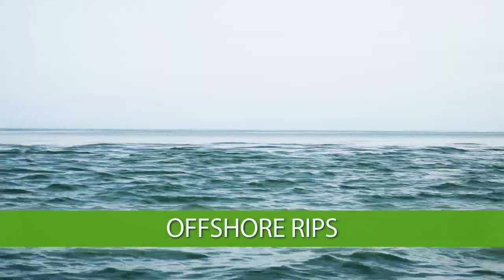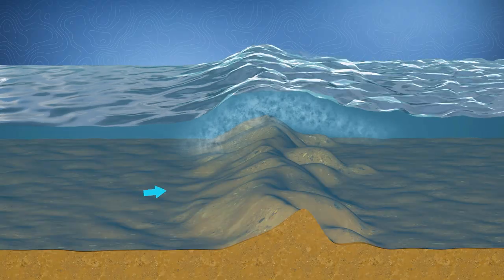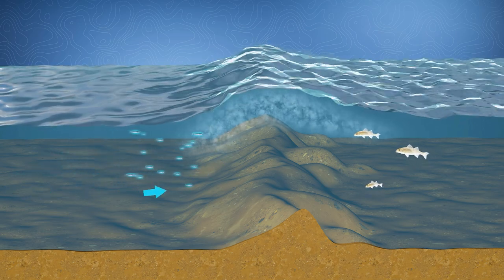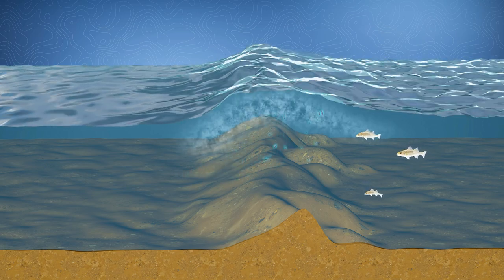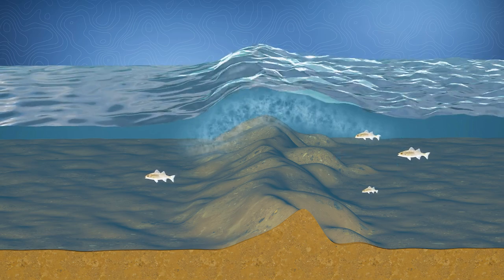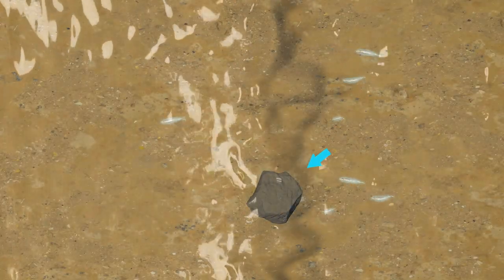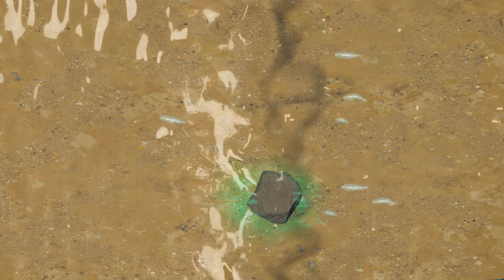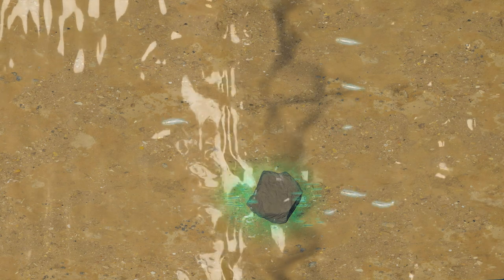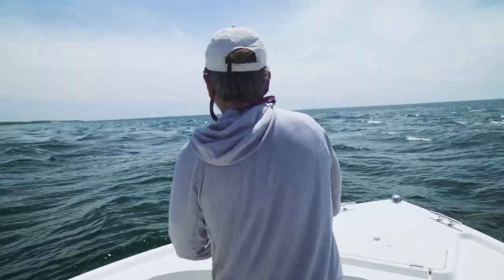Offshore rips are common places to find striped bass when fishing from a boat. These features are formed when tidal currents in deeper water bump up against shallow bars. Stripers typically hang just on the down-current side of a rip where baitfish and squid are washed over the edge of the bar. But sometimes large fish hang in the smooth water on the up-current end of the rip. If you see any obstructions like rocks on the bottom, these will be sure to hold fish because the bait concentrates near them. You may have to get very close to the rip before you get a strike. These are dangerous places and require careful boat handling, especially in really strong rips.